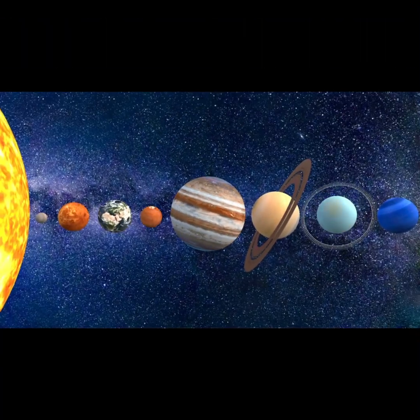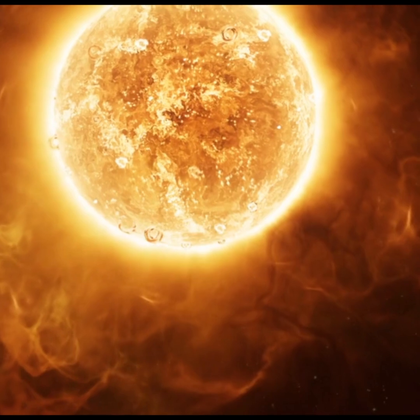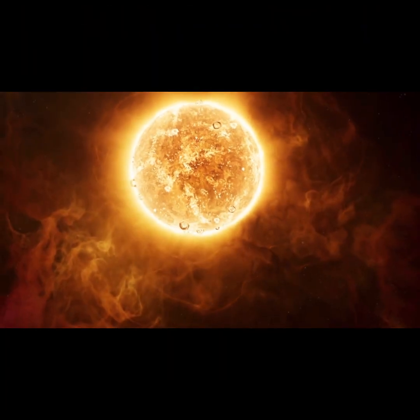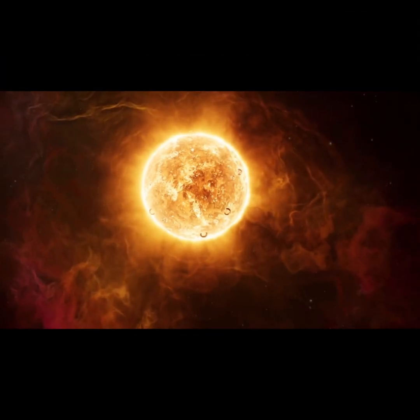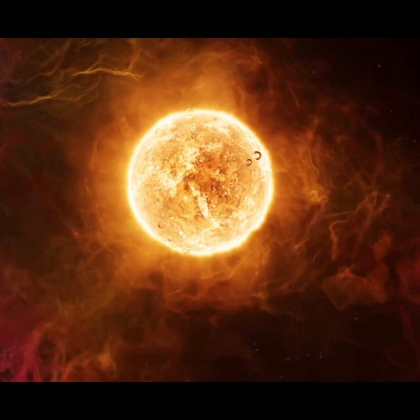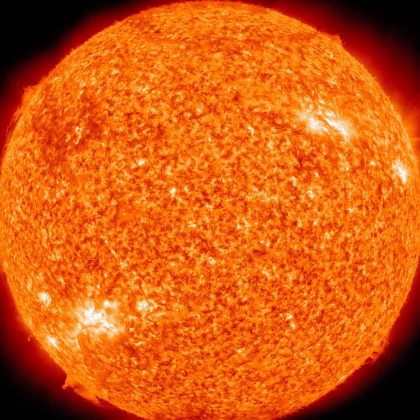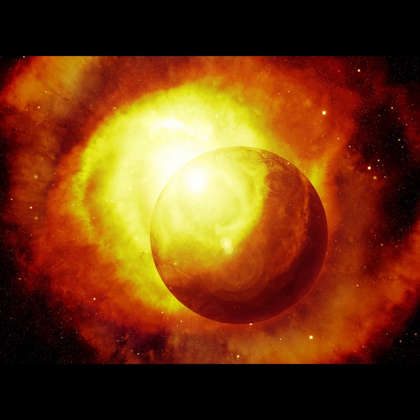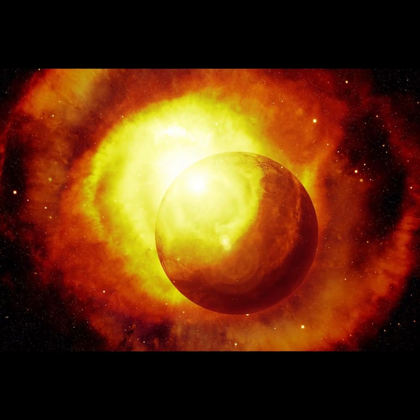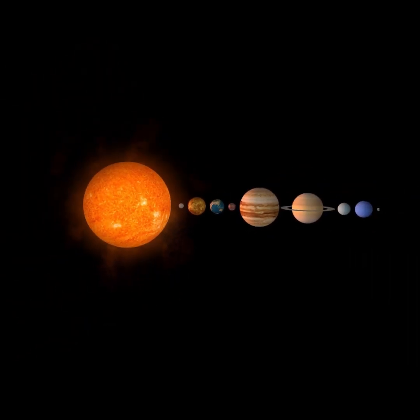First, let's start with the sun. The sun is a giant, glowing ball of gas at the center of our solar system. It's a star, just like the ones you see twinkling in the night sky, but it's much closer to us. The sun is super important because it gives us light and warmth. Without it, life on Earth wouldn't be possible. It's also huge — over a million Earths could fit inside the sun. But don't get too close, it's extremely hot. The sun is what keeps all the planets in our solar system orbiting around it.